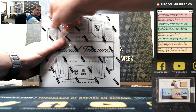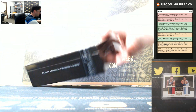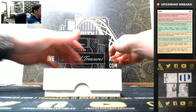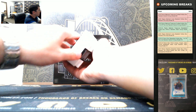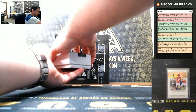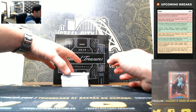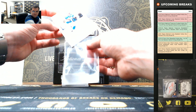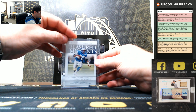Good luck, you guys. 2019 National Treasures Football. Let's see a nice Kyler Murray, Danny Dimes, Drew Lock. See some big hits — I've seen a couple of Patrick Mahomes autos out of here. So, Barry Sanders, four of 75.